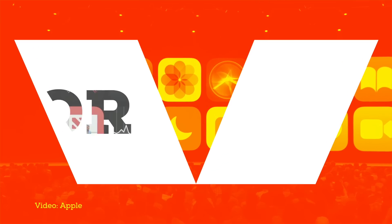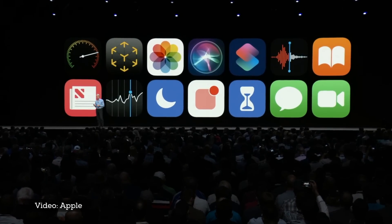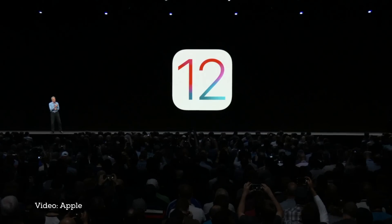And this is iOS 12: improved performance, new AR experiences, Siri suggestions, screen time, Memoji and fun effects in the messages camera, and group FaceTime.